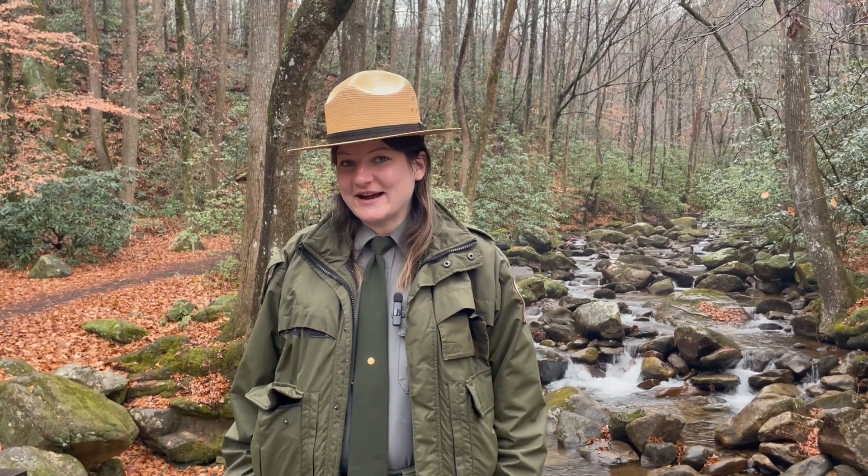Hi, I'm Elise Wingo. I'm the new Assistant Manager at Mountain Bridge Wilderness Area. We're down here at Jones Gap State Park Access and I'm going to show you a little bit about the park today.